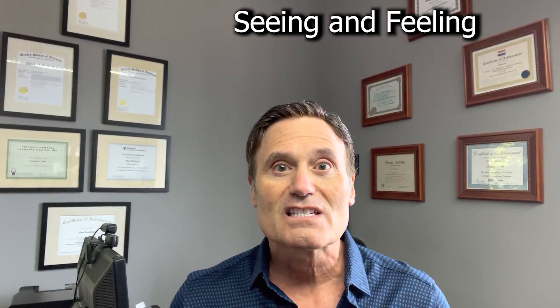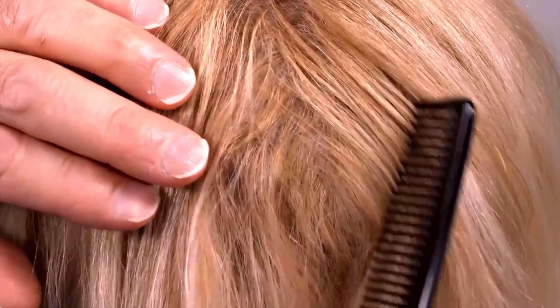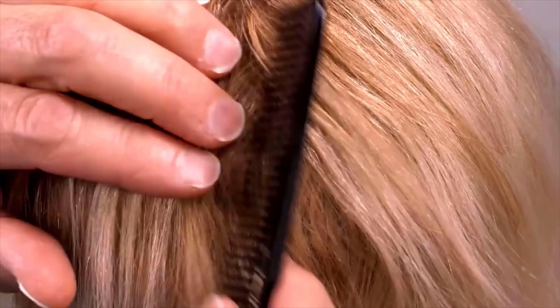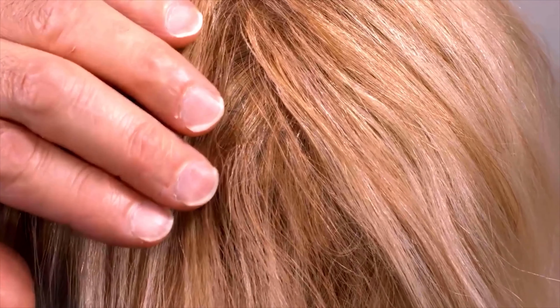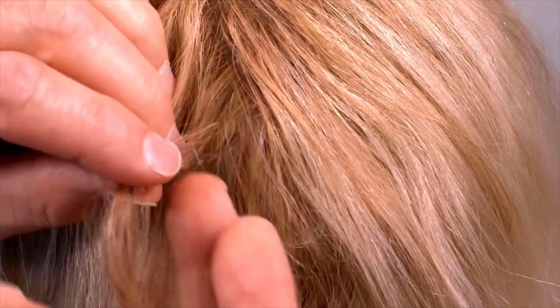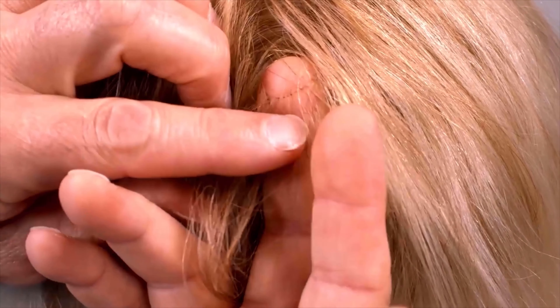Naturalness is the key when making your hair fuller or longer. There are three keys to naturalness. Number one: seeing and feeling nothing. Take a look at this. Now look really close. Do you see anything with this person's own hair? This is a close-up. Hair has been added to this person's hair to make it fuller.